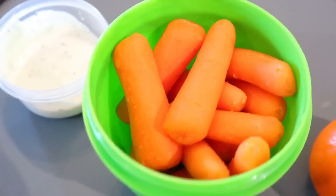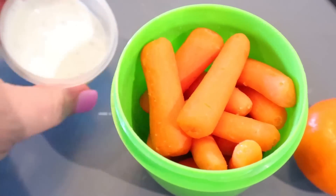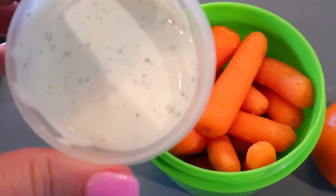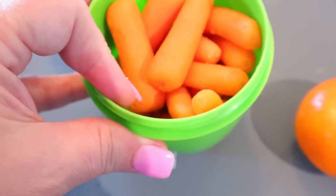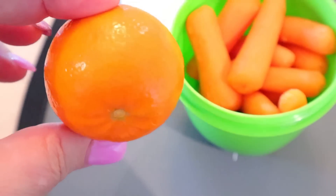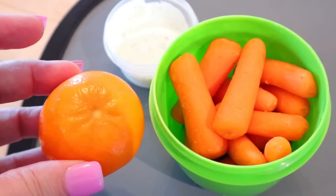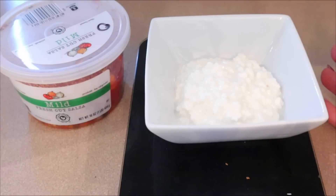For my snack I'm having carrots — probably about a cup — with a tablespoon of Bolthouse Farms ranch dressing, which is my favorite to have with carrots. That's one point and 25 calories. A cup of carrots is about 50 calories. I'm also having another mandarin orange — I weighed one after taking the skin off and they're only about 20 calories, so zero points. All in all this snack is about 100 calories and one point.